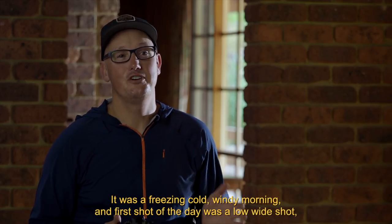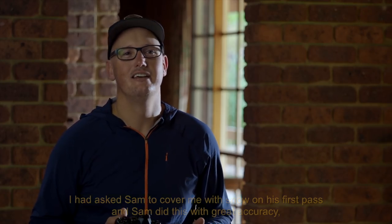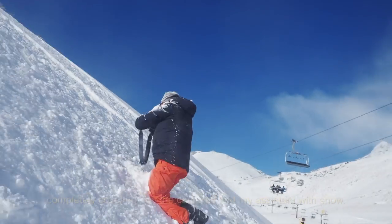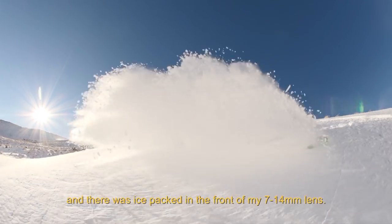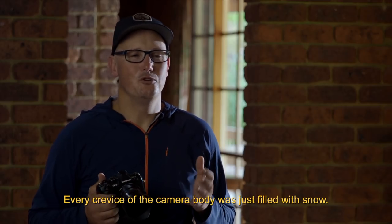It was a freezing cold windy morning and the first shot of the day was a low wide shot. I had asked Sam to cover me with snow on his first pass and Sam did this with great accuracy, completely covering me, the cameras and my system with snow. I had snow jammed behind my glasses and in my gloves and I couldn't feel my fingers, and there was ice packed in the front of my 7-14mm lens. Every crevice of the camera body was just filled with snow.